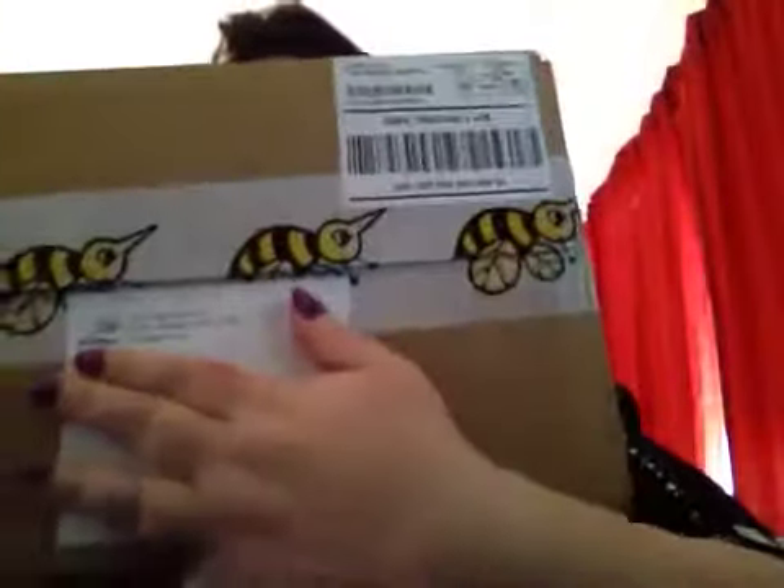I am stupid for not pulling off the address. I'm a BuzzAgent! And I got my very second — because my first one was my Fage yogurts — so this is the second one. Let's open it! We're so excited!